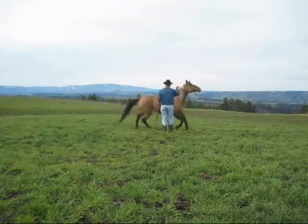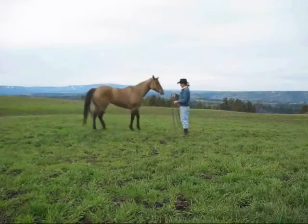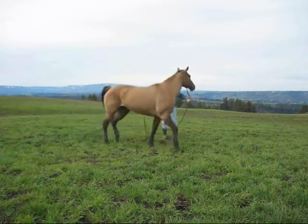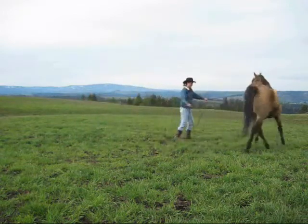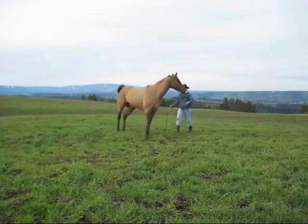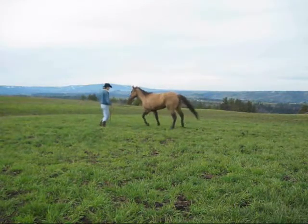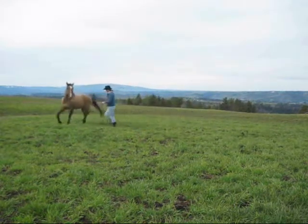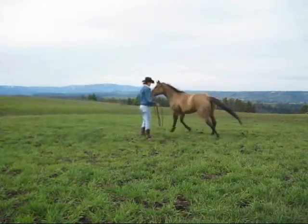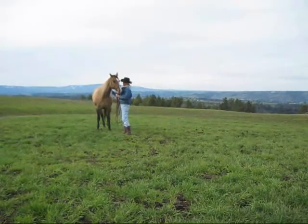Here is a ten-year-old quarter-horse mare named Bernie. She is going to demonstrate for us something that is quite typical in the quarter-horse breed. It can be found in other breeds, but it is mostly found in quarter-horses because of the way their muscles tie into each other.